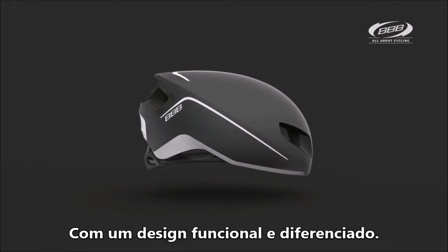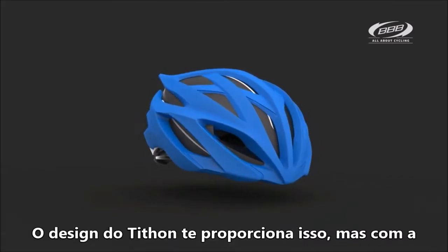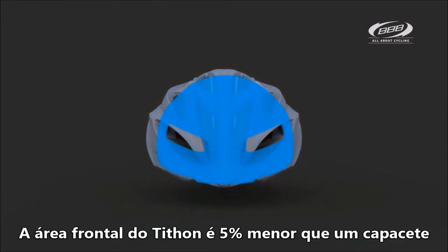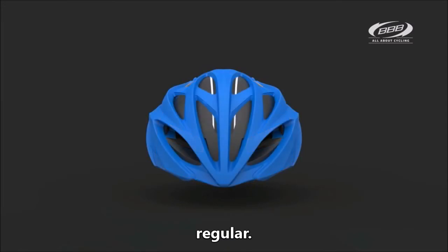A small shell is possible because of the close design of the Titan, but with the same safety as an open helmet. The frontal area of the Titan is 5% smaller than a regular helmet.